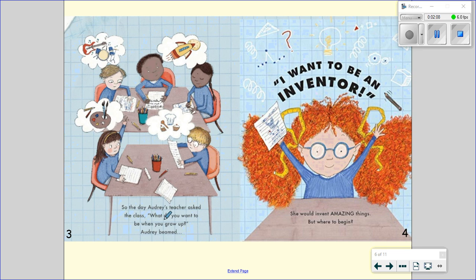So the day Audrey's teacher asked the class, what do you want to be when you grow up? Audrey beamed. I want to be an inventor. She would invent amazing things. But where to begin?